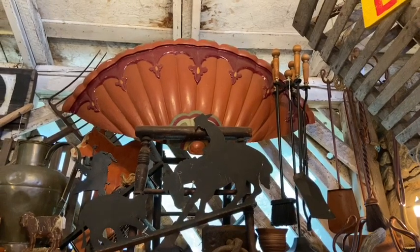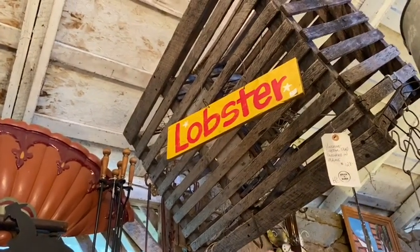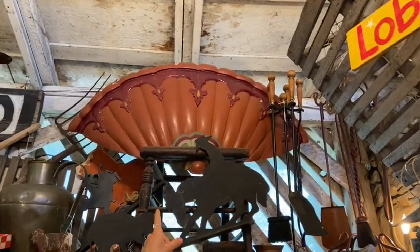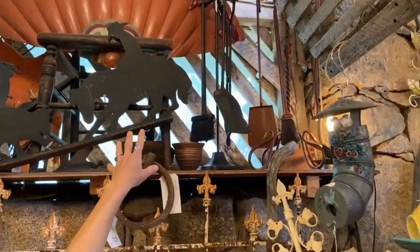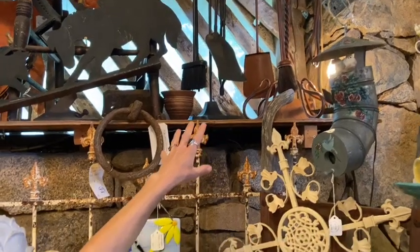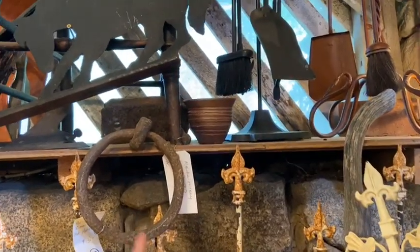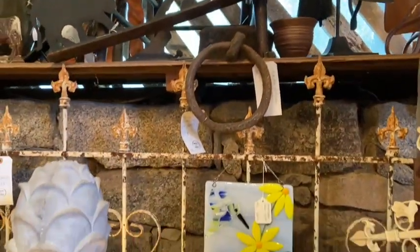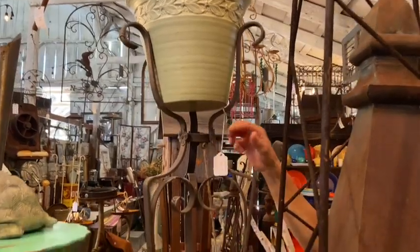What I would recommend doing — which is on our to-do list because we have one — is turning ours into a light fixture, which would be really, really cool for a rustic kitchen. It's $128. The big planter — right above the glass piece — the price is $348. Sorry, we need sign language. Coming back over here — that is $68 for the vintage stand.